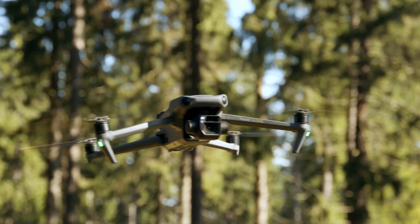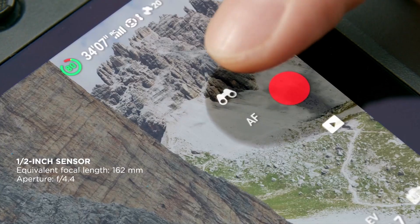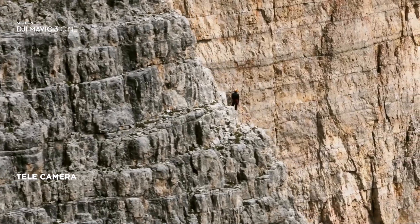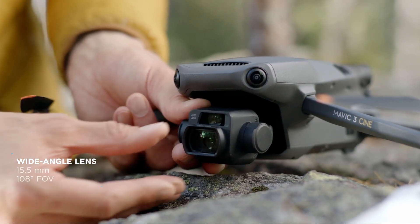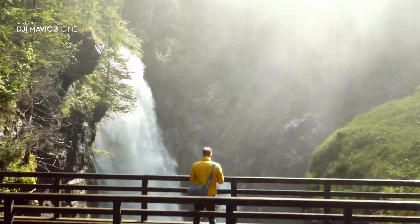But Mavic 3 doesn't just have one camera. Explore mode unlocks an additional half-inch sensor telecamera for up to 28x zoom. With the attachable wide-angle lens, you're finally able to shoot still images and video at an impressive 15.5mm.